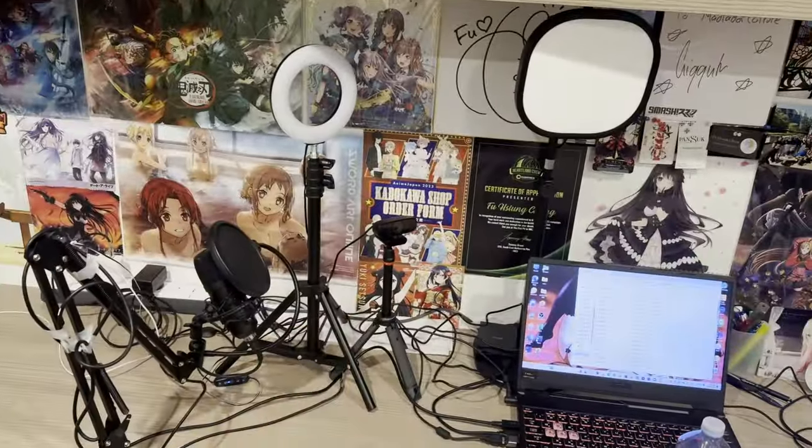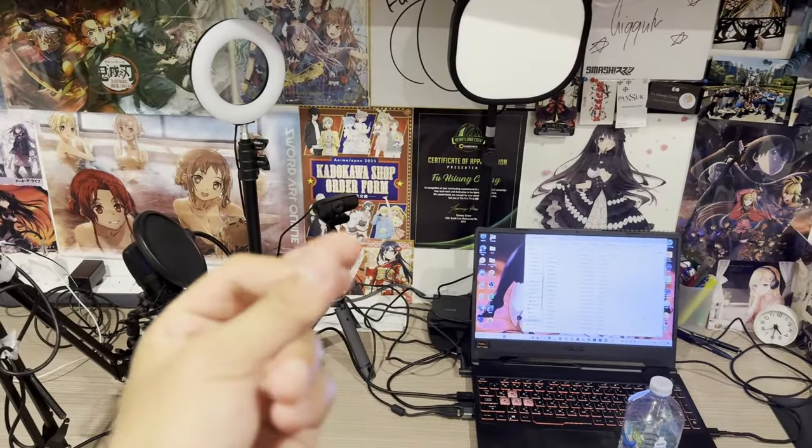This is the setup for my reactions and this is the background you guys will see. I think it's best to just show you what it looks like when I start doing reactions. Ladies and gentlemen, this is the background and the camera setting you'll see starting tomorrow with Classroom of the Elite, Witch and the Beast, and Magical Girl — I'm so excited to get started with this amazing background behind me.